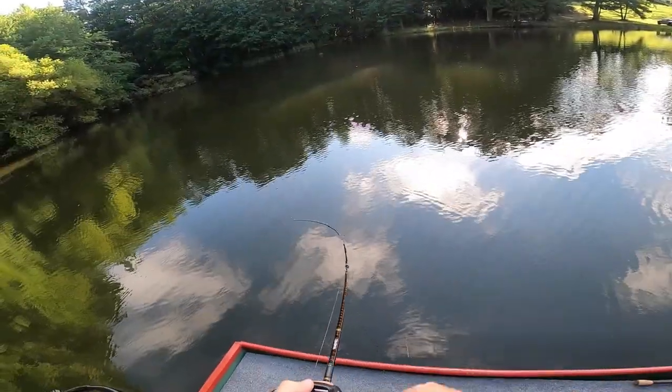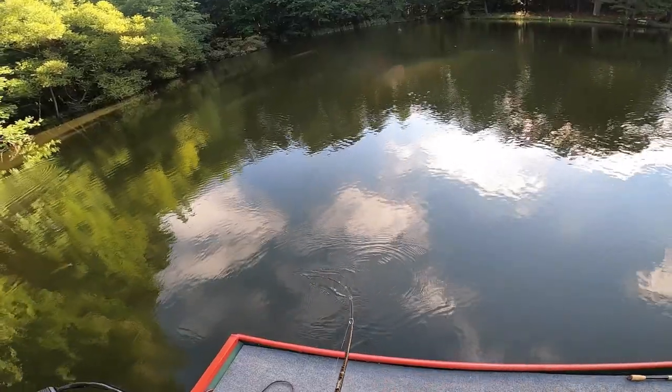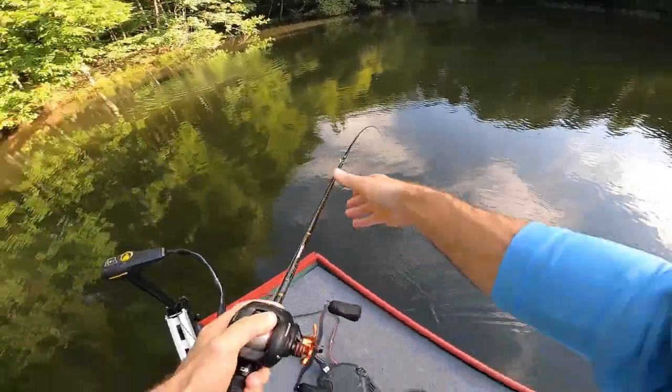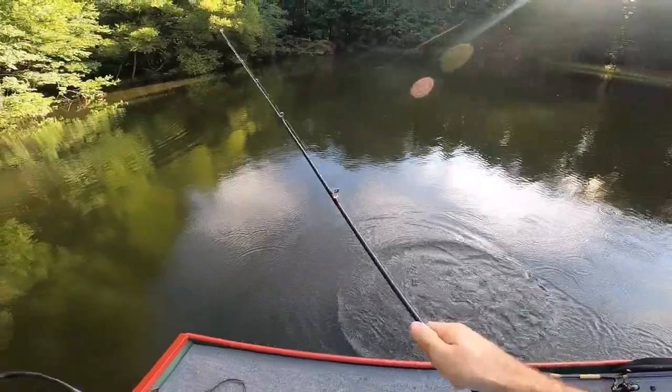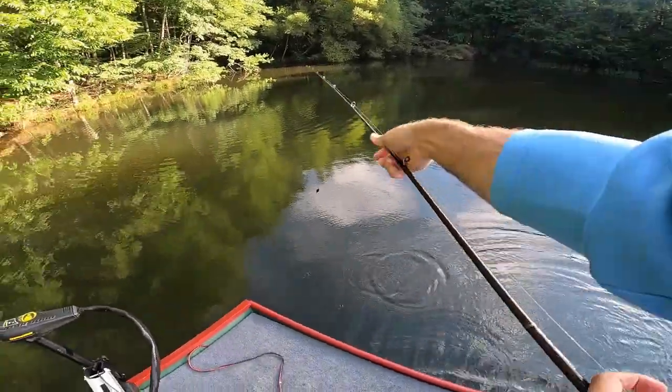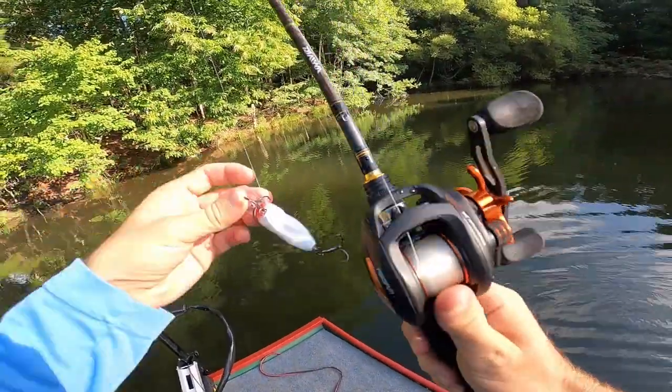Got a fish on the MR6! He's a little guy — I don't know what he was thinking — but he came off right there at the boat. Quick catch and release.